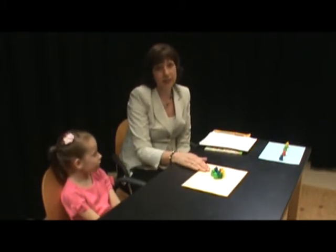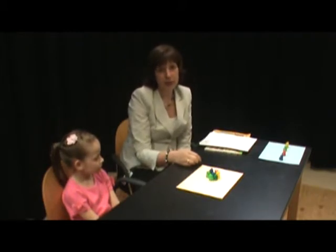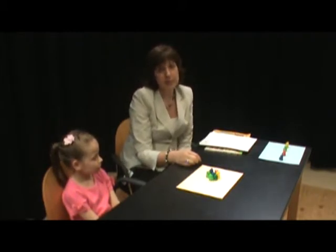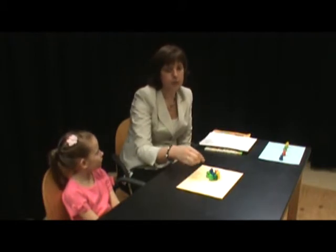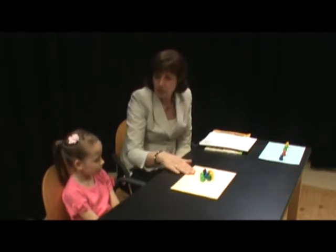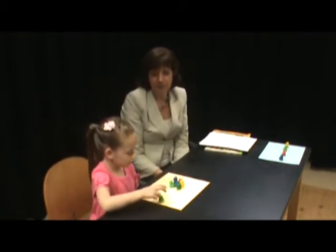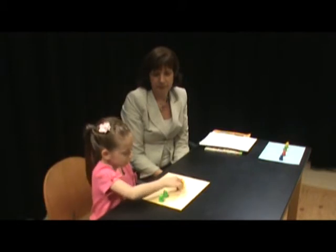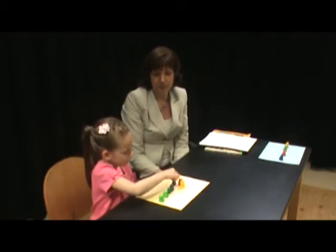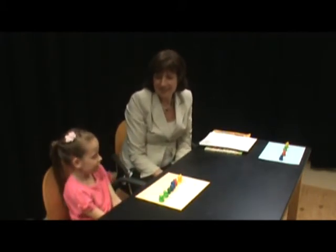Another common counting error is losing track of the items that have been counted. That often happens when the items are arranged in a group or pile, or they're spread in an irregular pattern. To help students become more successful when counting, encourage your child to move the items as they count them. As you count the bears, move them. One, two, three, four, five, six, seven. How many bears in all? Seven. Wonderful.